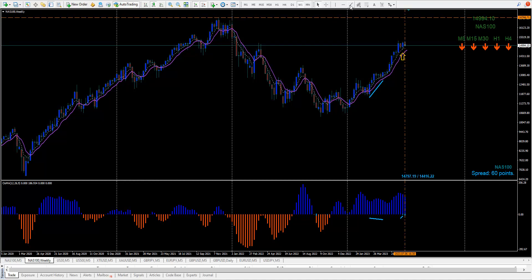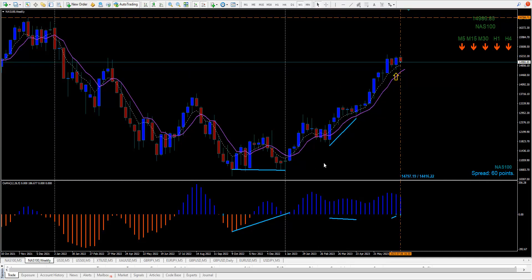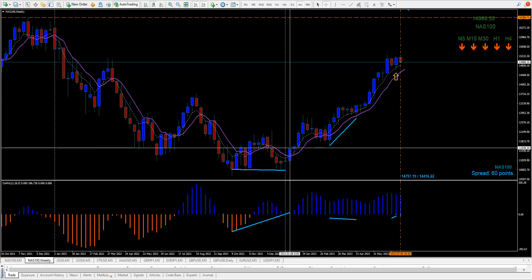Let me show you this trade here. They had so many people, including myself, thinking that we're going to go back to the Demick, the Corona low. When it was down there, I thought it was going back there. They tricked everybody. Double bottom right here, like this, to here. And up it went all this way. The entry would have been right here from the double bottom. Right now you'd be up 3,400 points.